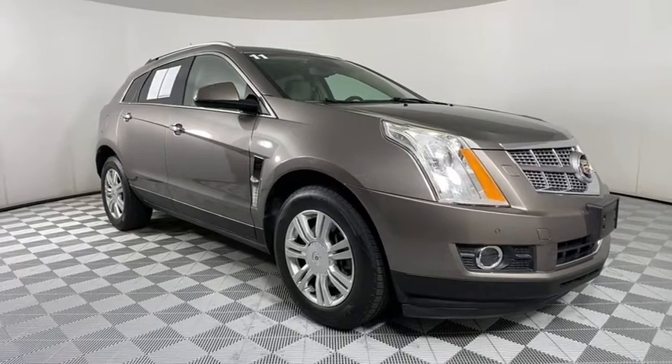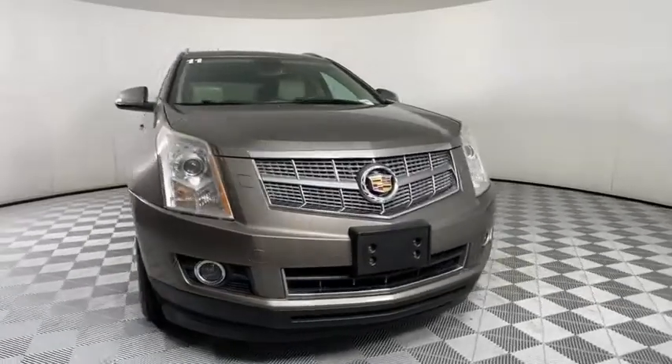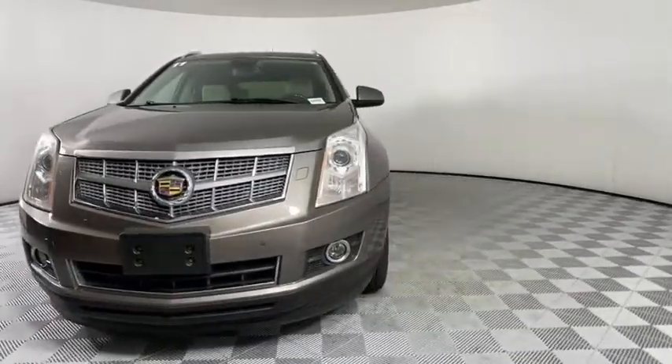Make a great choice today with the 2011 Cadillac SRX. The Cadillac SRX is beautiful from every angle.